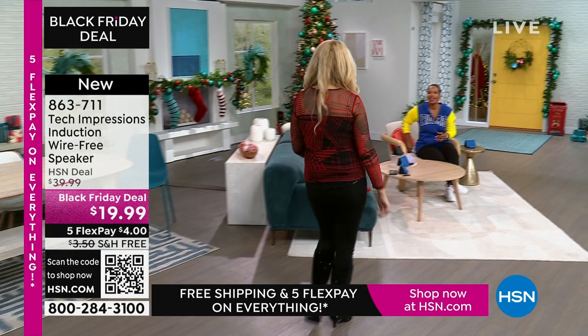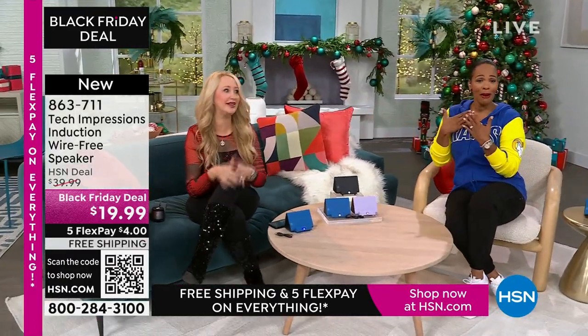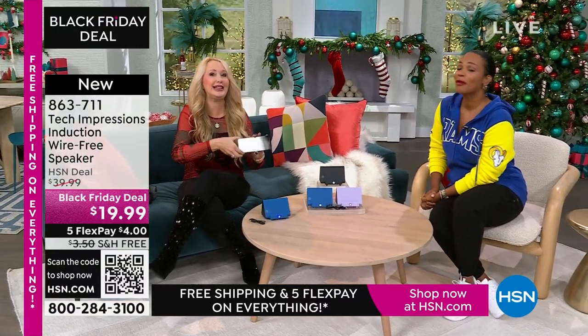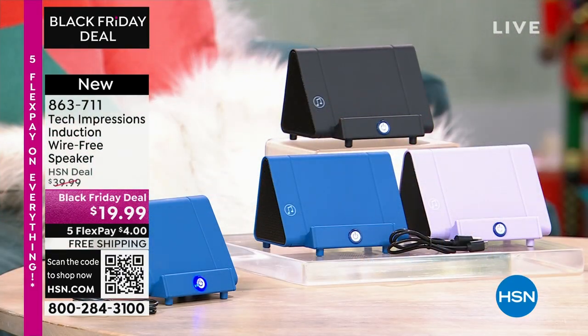Lori Leland is joining us on this Thanksgiving afternoon. Happy Thanksgiving! I'm thankful for you and all our viewers and these incredible items. This is the easiest way to shop, and we love this brand-new technology from Tech Impressions — one of our huge brands here at HSN. Real-world solutions that work beautifully to solve everyday problems. This speaker is not only gorgeous, it's super practical.